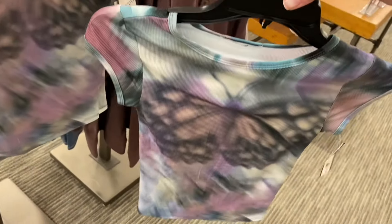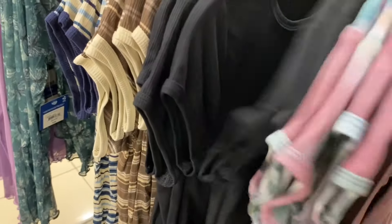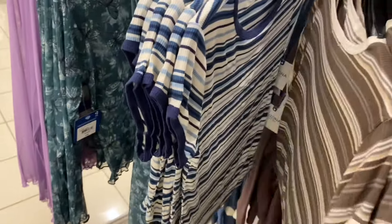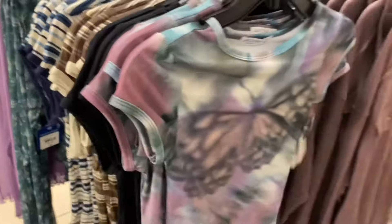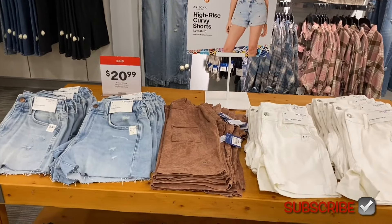This is definitely reminding me of early 2000s — this shirt is on sale for $18.99. It says cap sleeve and has a butterfly. They're definitely bringing back all the old trends. You can also get it in solid black, and there's a striped one too. I had something like this in high school.